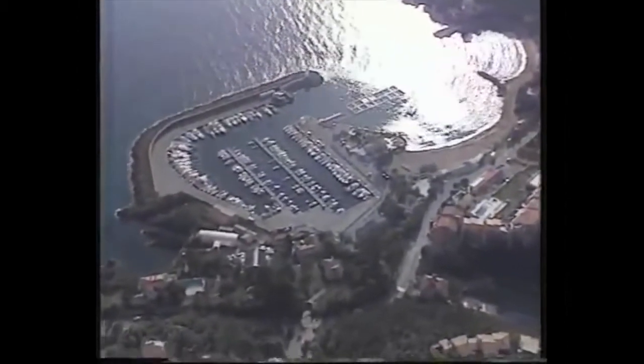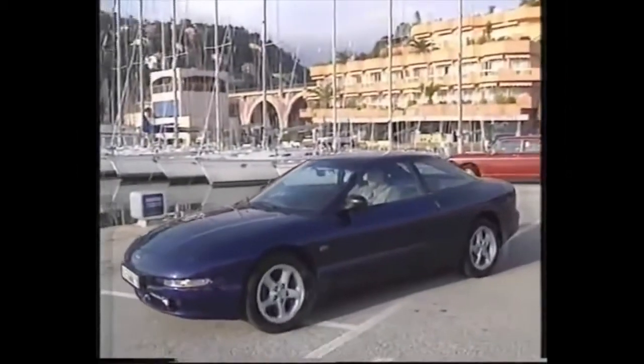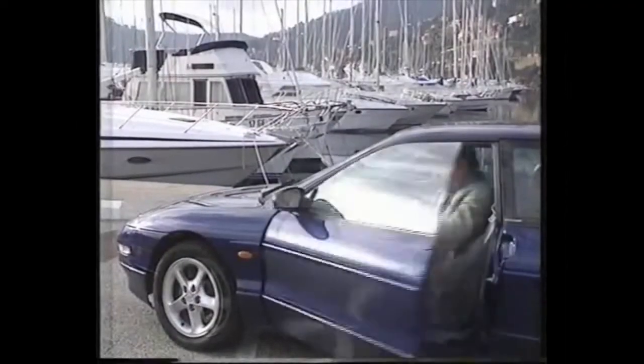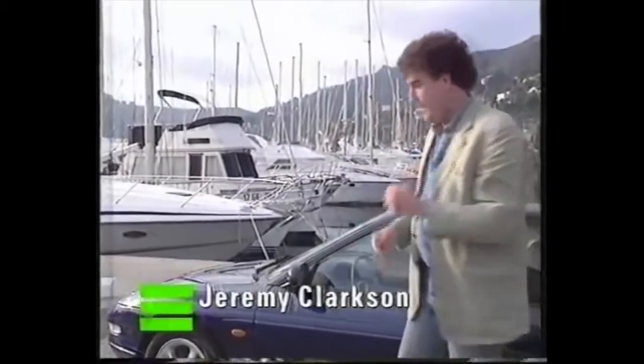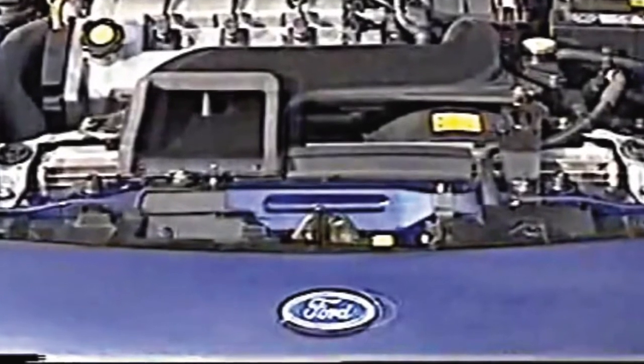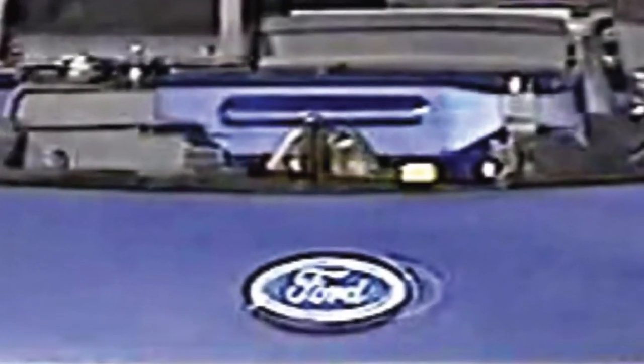I went a step further and managed to find some video clips that actually show the original Ford logo. The first video is of a Ford Probe on an old episode of Top Gear. Even though the quality is not all that great, you can still make out that the logo does not have the curly pigtail on the letter F. To make sure I wasn't just seeing things, I sharpened one of the frames, and you can clearly see that this looks like the original Ford logo.